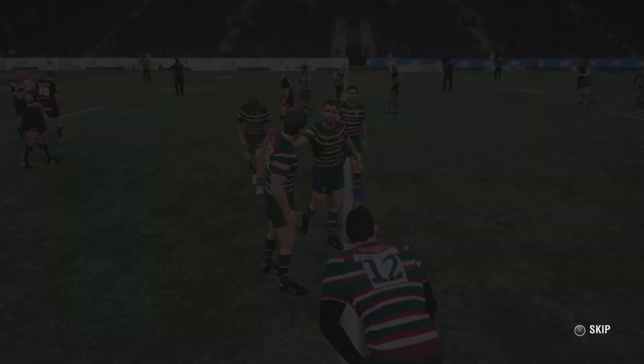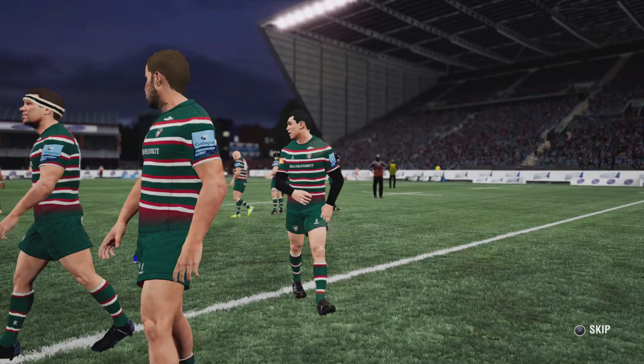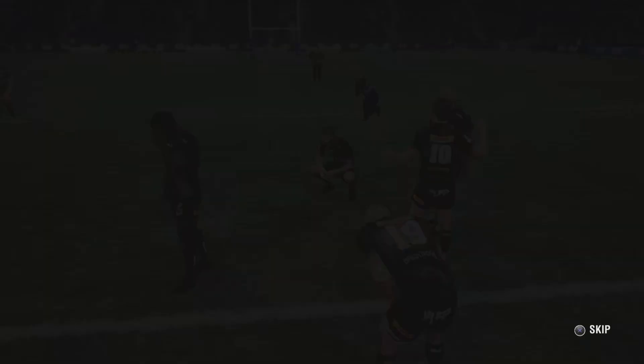Leicester Tigers victorious over the Stormers — they're coming away with the points here. Some stunning rugby we've had here, and a very tight struggle too. Very evenly matched these teams — they simply lost the ball far too often for a team of this level. Penalties conceded were a big issue, and the lack of discipline can be seen in the figures. Both teams did well enough though. A very close match in the end. This has been a tight contest here — a very good match. Thanks for joining us.